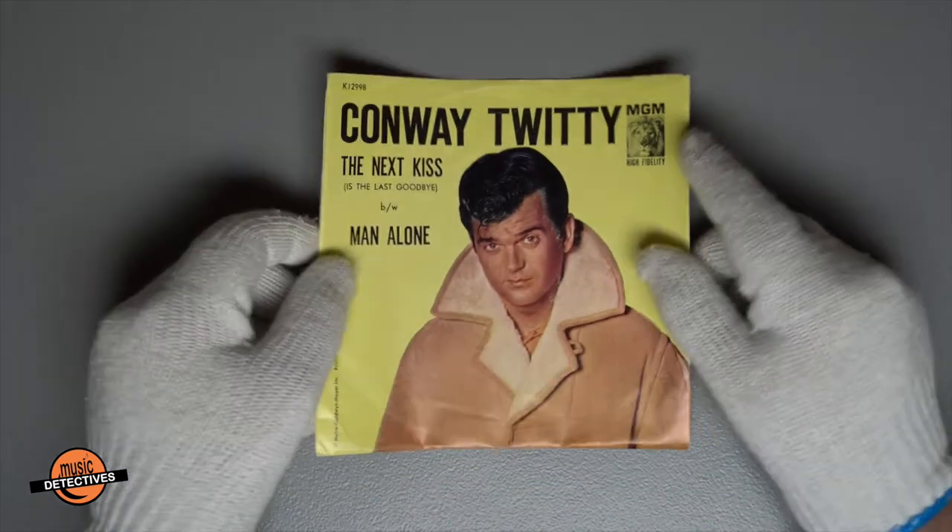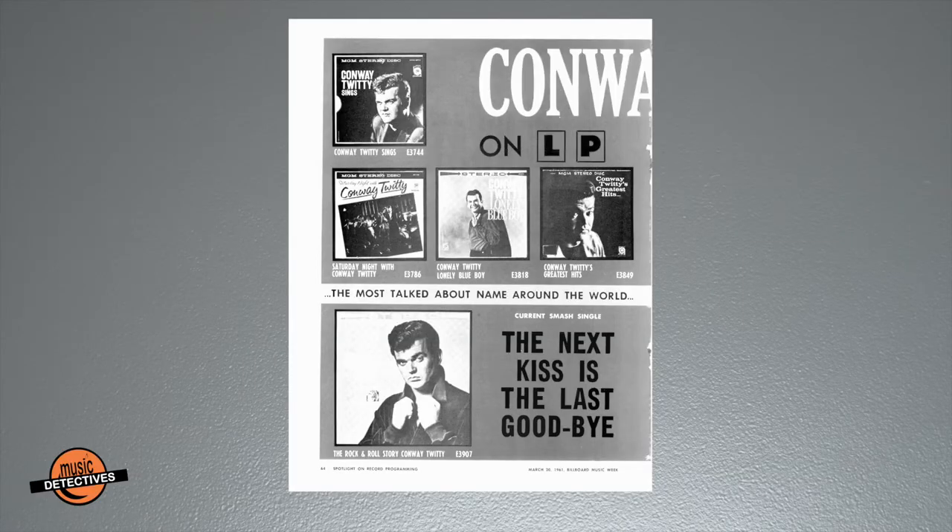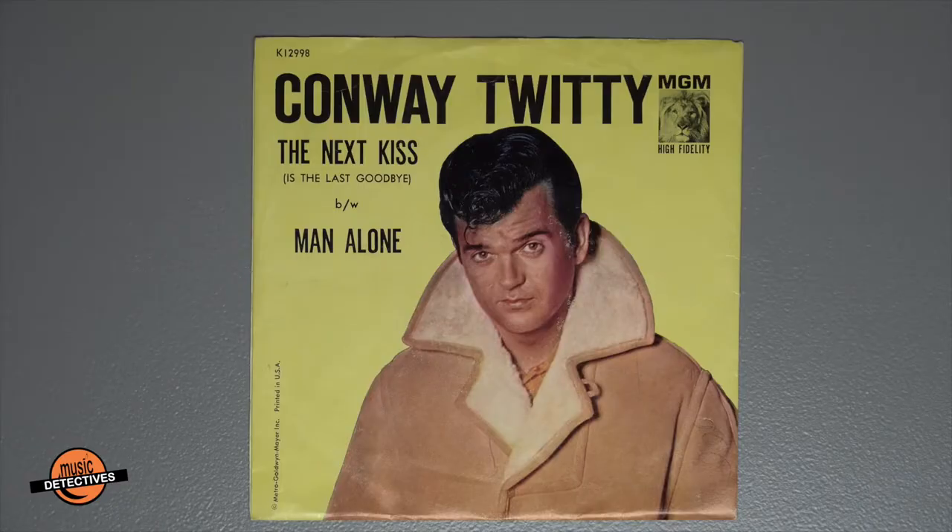Up next is 'The Next Kiss is the Last Goodbye.' If you've been watching along, we saw this song appear in advertisements with the Rock and Roll Story album in early 1961. Now finally we see it make its way onto an album. Looking at the cover, if you're experiencing déjà vu, you should be — we've seen the same cover before with C'est C'est Bon. Some of the colors changed, but it's the same picture of Conway, so the goal wasn't really to make something different.